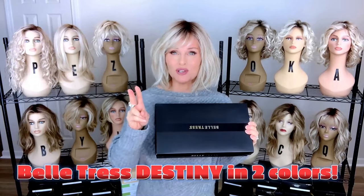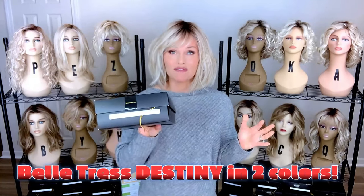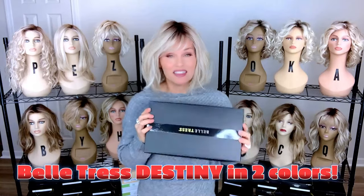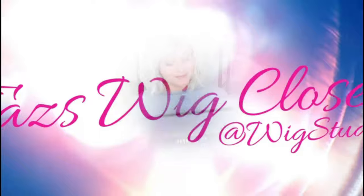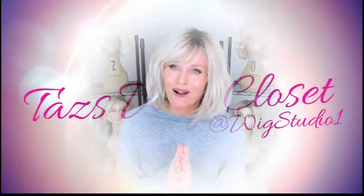I have Destiny in two colors and we're going to do a full unboxing and styling. This one looks like a real beauty — wow, this is going to be a huge hit for Belle Tress.